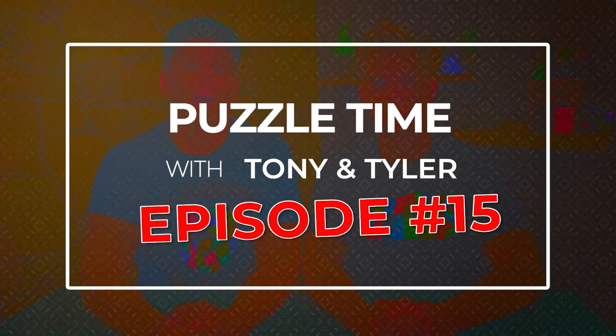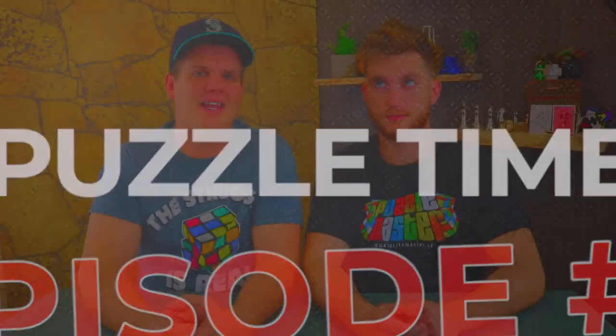Here we go! Episode 15 of Puzzle Time with Tony and Tyler. He's Tony, I'm Tyler. Tony was gone last week so we didn't shoot - he was out in Medicine Hat.